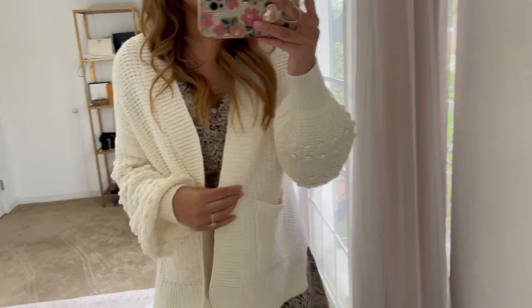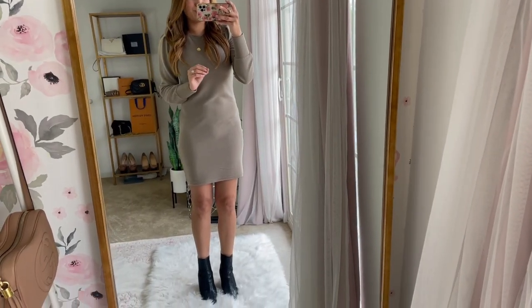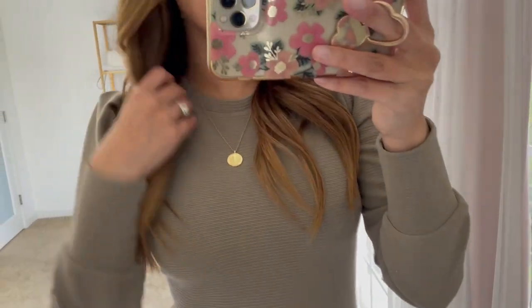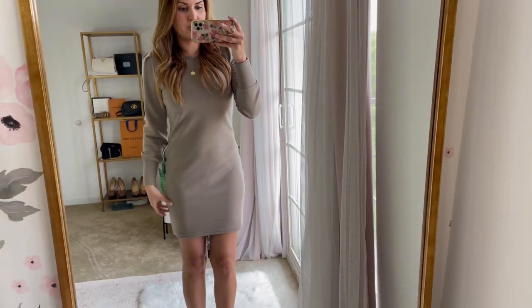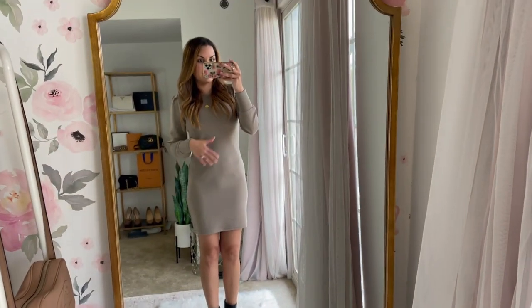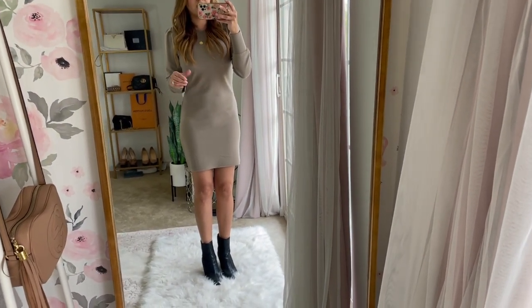This dress is also super adorable — it's a ribbed knit dress, long sleeve, and more of a bodycon fit. It has a really cute puff sleeve detail and it's cuffed at the sleeve. Sometimes I feel like ribbing makes things look cheap, but that's not at all the case with this one. Even though it's more bodycon, it's actually a pretty decent length and looks super cute with booties.